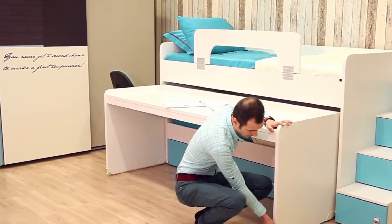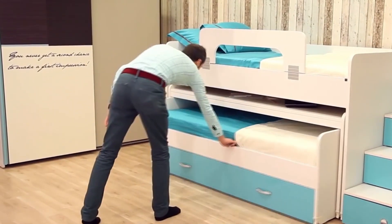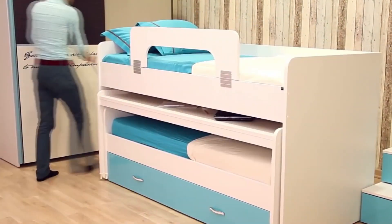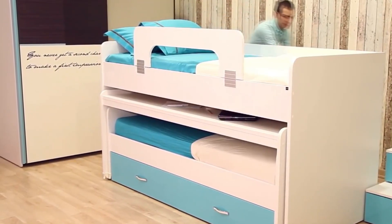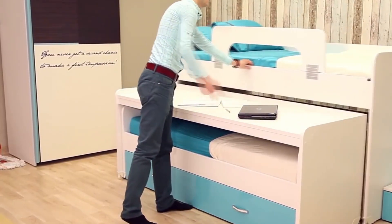It features hidden tables that seamlessly extend, making it usable when the bottom bed is in use. Additionally, there's a spacious cupboard for storing clothes. Despite its many nooks and crannies, cleaning is made easy as the bunk beds can easily slide out for access.